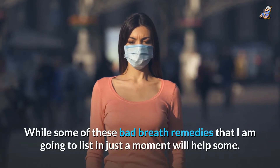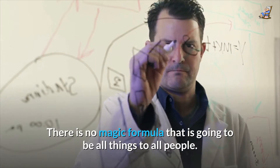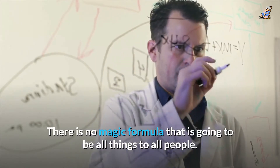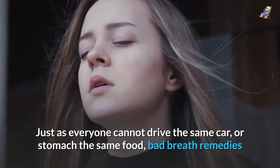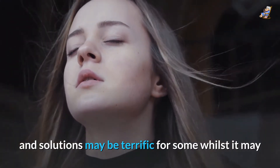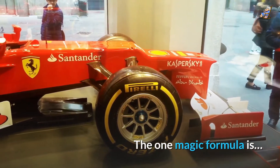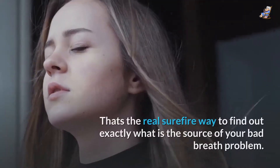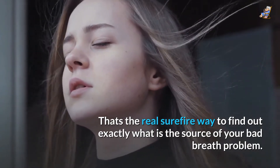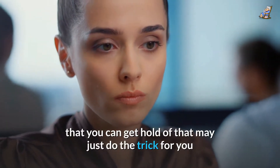While some of these bad breath remedies that I am going to list in just a moment will help some, there is no magic formula that is going to be all things to all people. Just as everyone cannot drive the same car or stomach the same food, bad breath remedies and solutions may be terrific for some whilst they may not yield the kind of results expected for others. The one magic formula is: talk to your periodontist or your dental hygienist. That's the real surefire way to find out exactly what is the source of your bad breath problem. However, here's a list of known bad breath remedies that you can get hold of that may just do the trick for you.